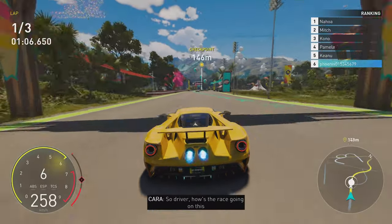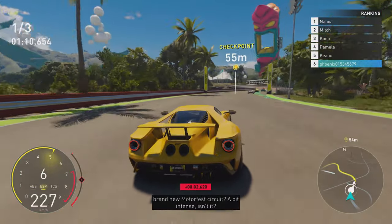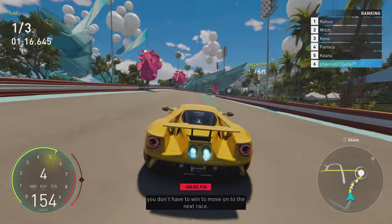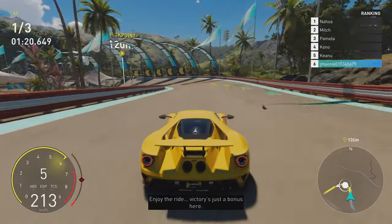So, driver, how's the race going on this brand-new Motorfest circuit? A bit intense, isn't it? But no pressure. The key word here is exploration. You don't have to win to move on to the next race. Enjoy the ride. Victory's just a bonus here.